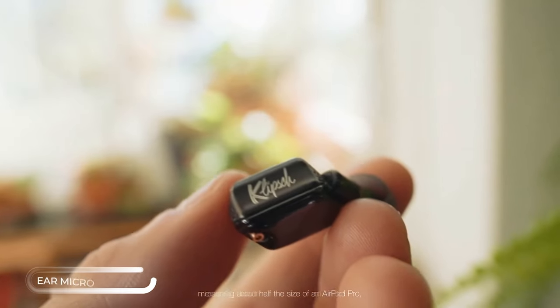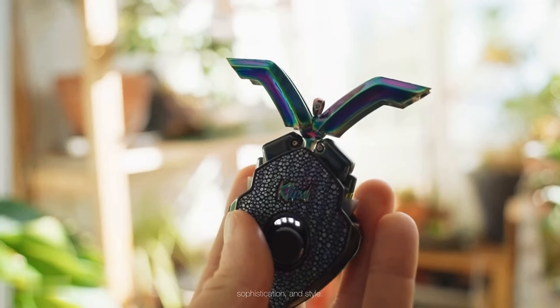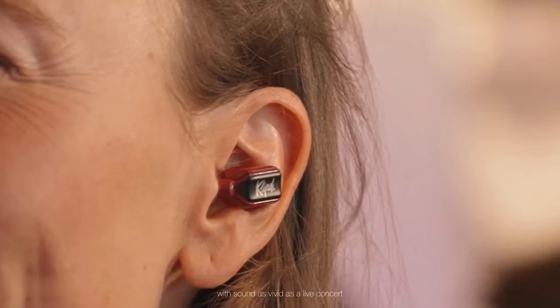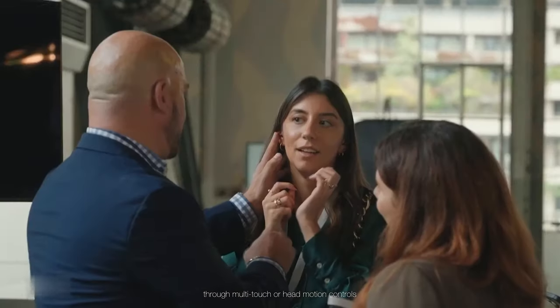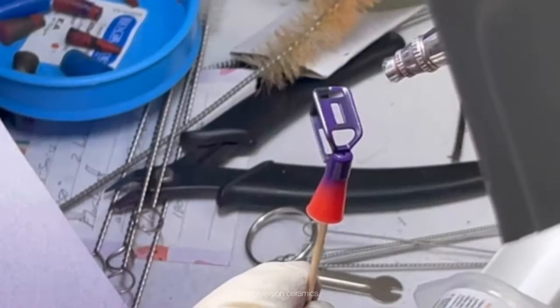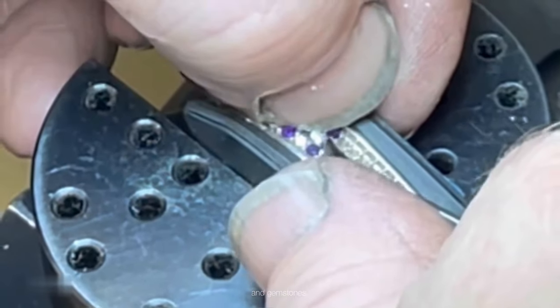Say goodbye to accidentally sitting on your expensive earbuds with the T10 Bespoke by Ear Micro — the world's smallest wireless earbuds that pack a punch in both audio and style. Featuring superior audio technology and luxurious construction, these earbuds are perfect for the discerning audiophile. With rich hi-fi sound, you'll hear every detail of your music or podcasts. Small enough to fit in the palm of your hand, they're perfect for on-the-go listening whether commuting or working out.